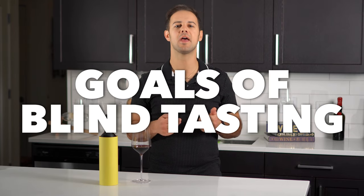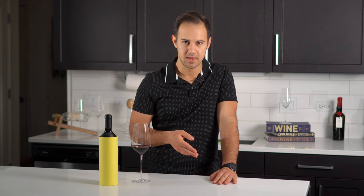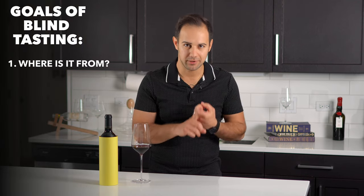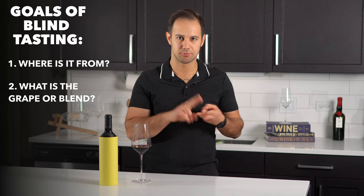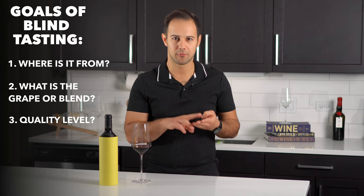Let's talk about the goals of blind tasting. For my purposes, I'm going to go with the goals provided by the Court of Master Sommeliers, but WSET and other organizations have similar goals. By the end of the blind tasting, we're hoping to assess four things about the wine: number one, where it's from; number two, what is the grape or blend; number three, its quality level; and number four, its vintage.